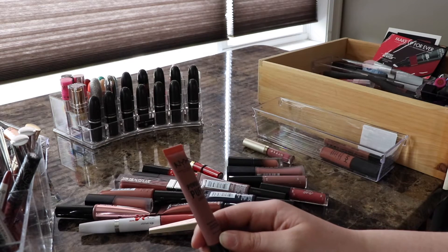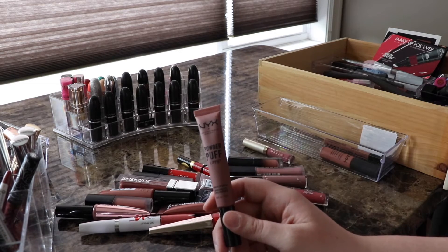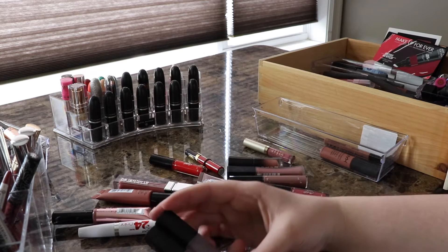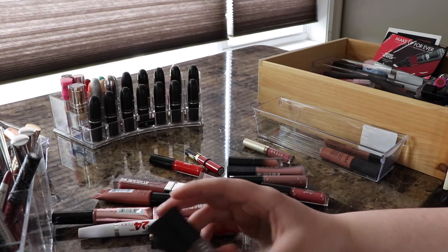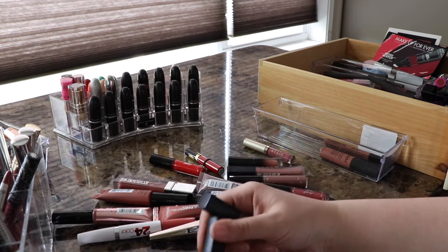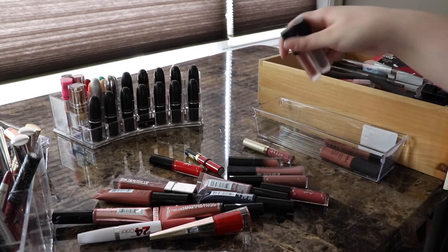The NYX Powder Puff Lippy — I hated this. I did a whole video on it and after wearing it a couple more times, it's definitely going. I have two Huda Beauty liquid matte lip colors: Silver Fox in gray and Trendsetter which is a little orange. These aren't my favorites but I'm not getting rid of them — I'm glad they're only minis because I would never go through a full size.